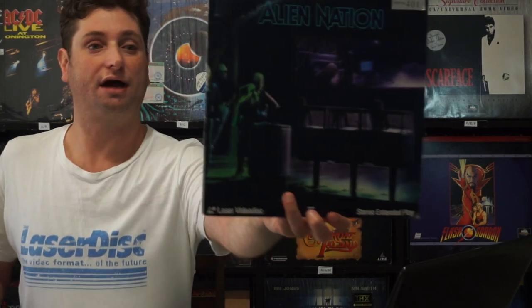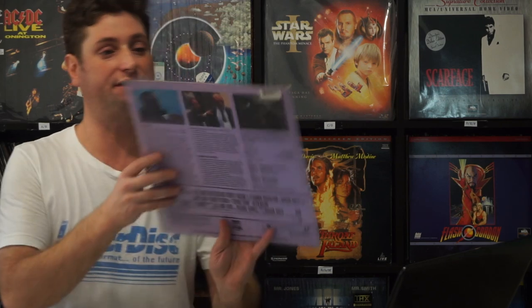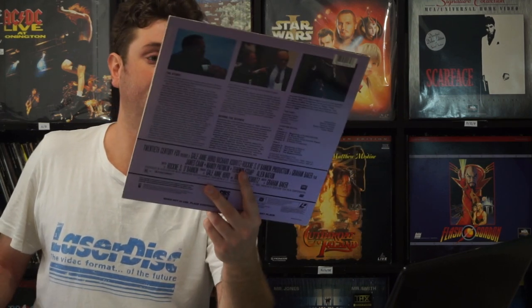Next we have Alien Nation. I got this because I'm a big fan of James Caan films — I try to get as many James Caan films as I can; you'll see a lot of them in my collection. I'm still chasing after Rollerball, if anyone has that. This is very much like the Bright movie with Will Smith on Netflix — a similar story of two cops from mixed backgrounds.